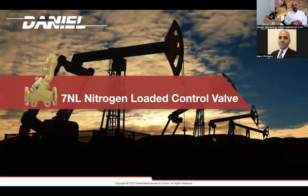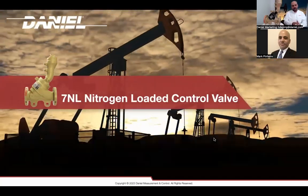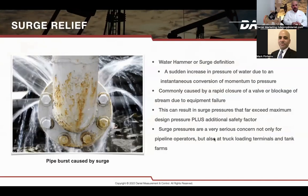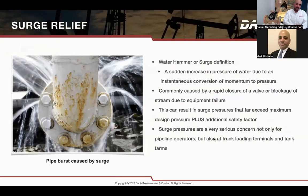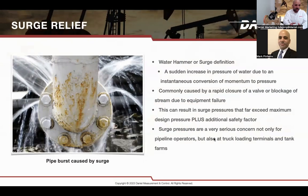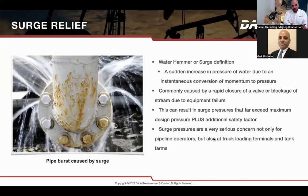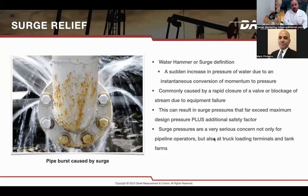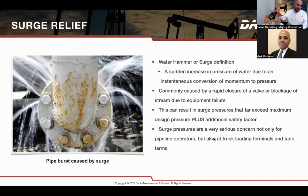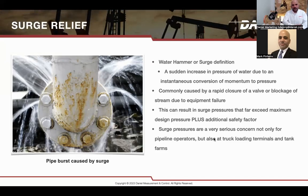The next product is the 7NL nitrogen loader valve. Surge relief is an increasing concern today — as companies grow their flow rates, there's always an increased risk of surge. Surge is basically a sudden increase of pressure caused by a valve being closed or a pump triggering at the wrong time. We mitigate those surges using a surge relief valve that relieves your line very quickly.